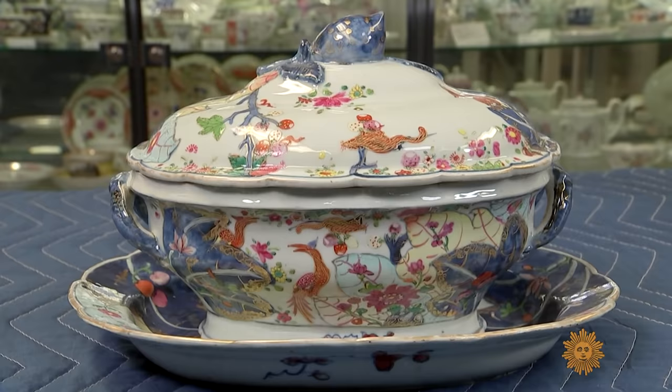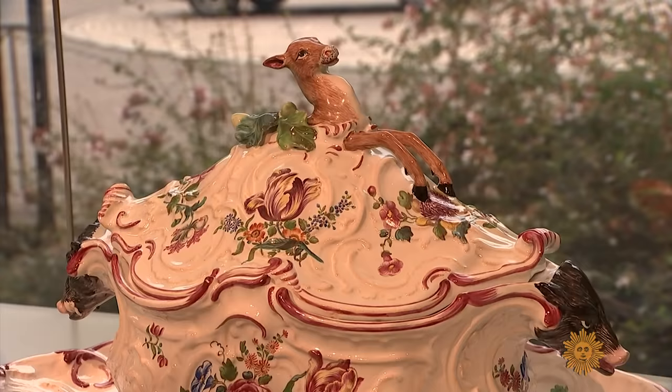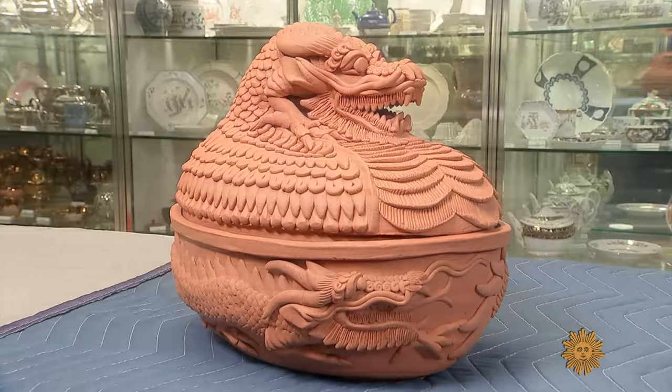They are elegant and beautiful, whimsical and weird, and all of them are covered dishes known as soup tureens.